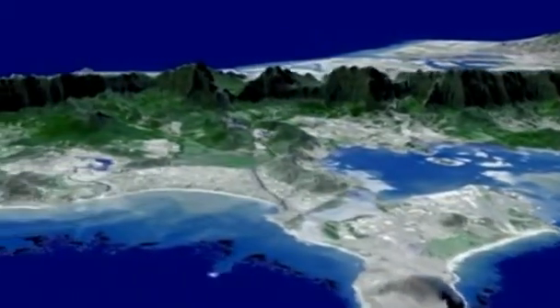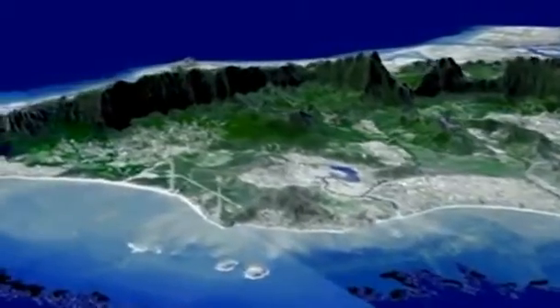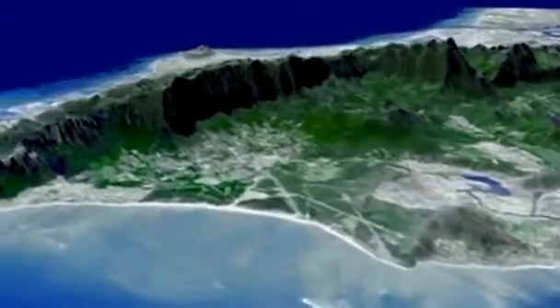NASA says it features improved spatial resolution, increased horizontal and vertical accuracy, more realistic coverage over water bodies, and the ability to identify lakes as small as a kilometre in diameter.